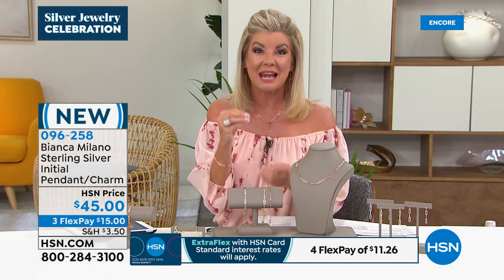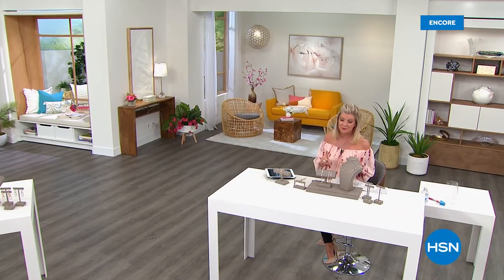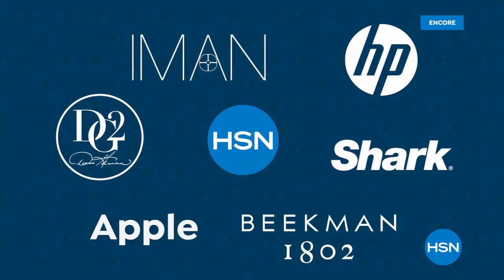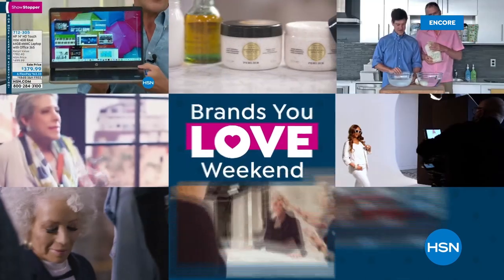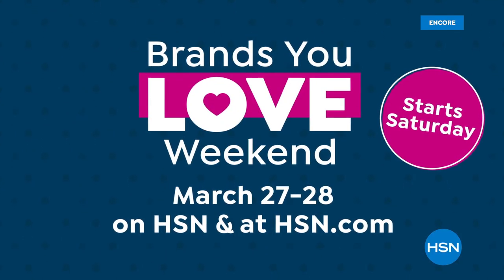All of those matching pieces will come in your beautiful Bianca Milano pouch — so pretty, you can keep them in there. So we just got started — of course, it's all about today's special, and we have some favorites coming back. We'll be back in just a few moments. We have some of our top brands featured this weekend. There are so many reasons to shop HSN during our Brands You Love weekend.